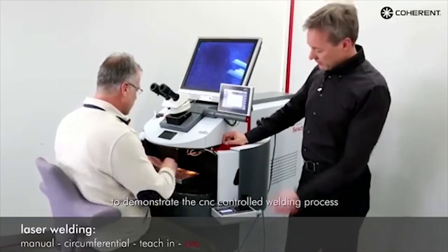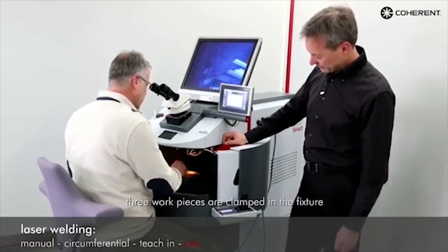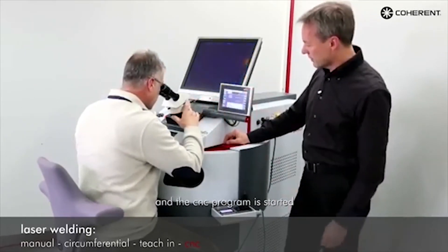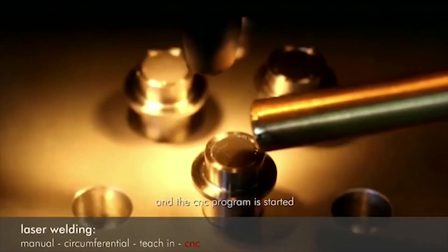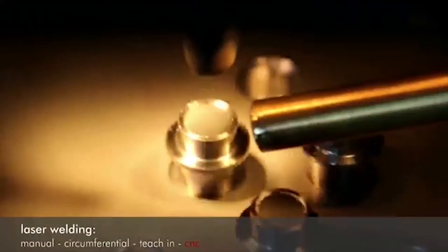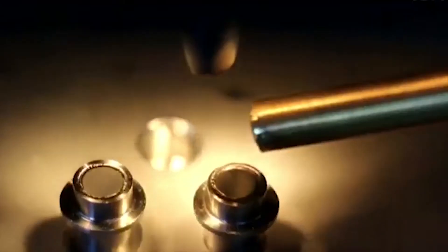In the next step we use the same program for several workpieces on different positions, which is stored as a CNC program. Closing the doors, the hands are out because the CNC does the complete job — moves to the starting position, does the weld on the first workpiece all around the circle, moves to the next one, and again performs the same circle weld. In this way you can easily scale from single-piece production by providing some tooling and ramping up your production to a higher volume.